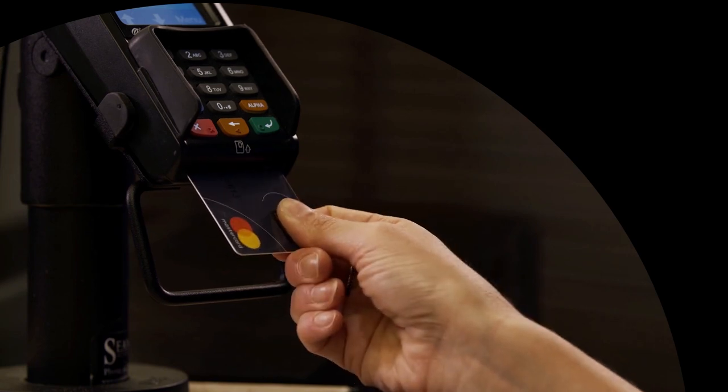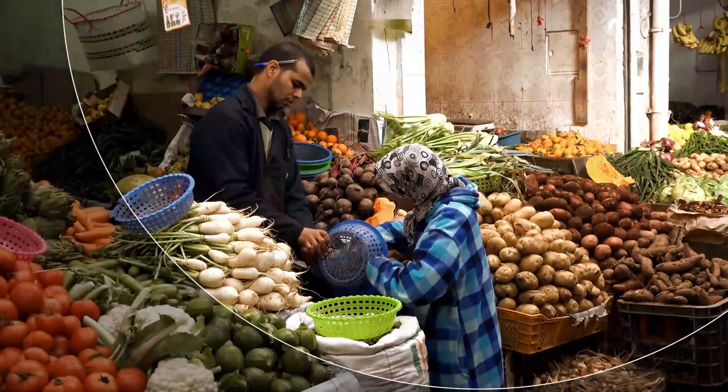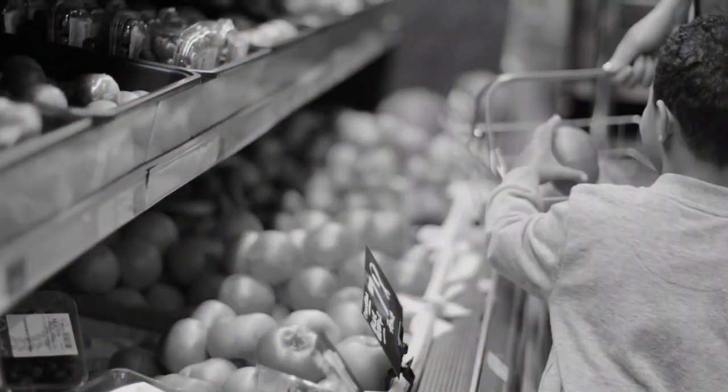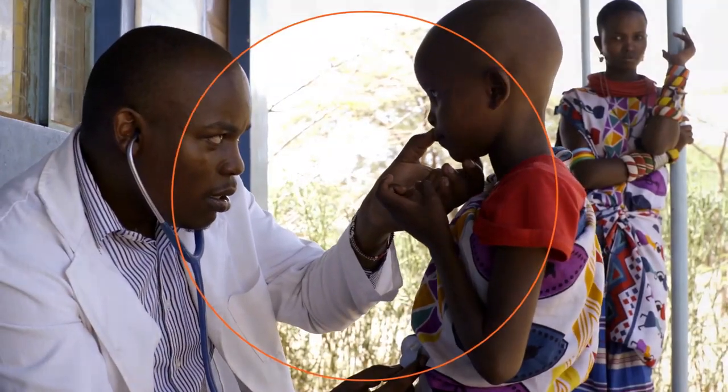With the biometric card, your benefit recipients will be assured of receiving all the benefits that they are entitled to, without the worry of forgetting their PIN or others misusing their card.